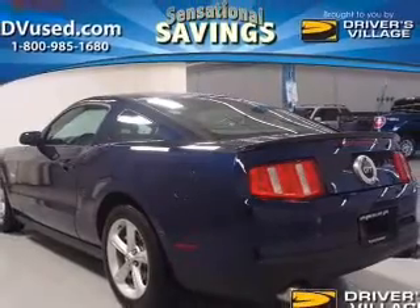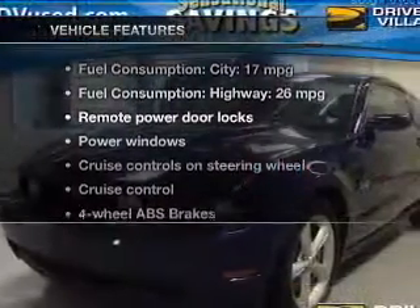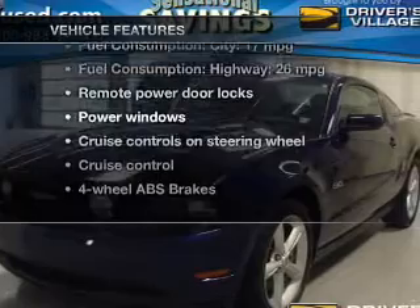Brakes safely with the anti-lock braking system, and with these notable features, you won't want to miss out on the opportunity to own this amazing ride.